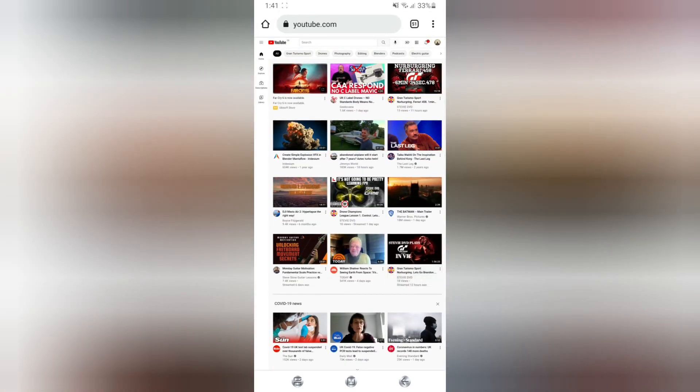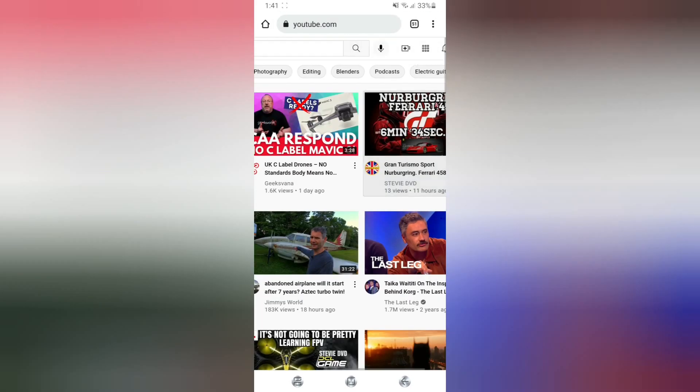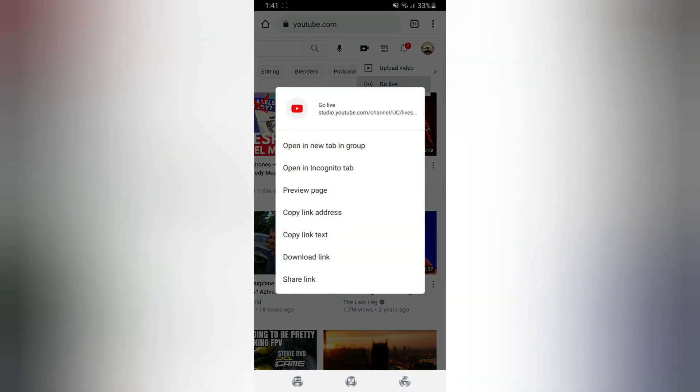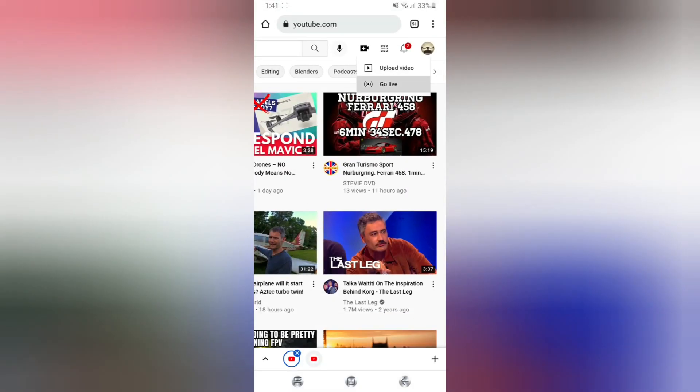Once Chrome is installed, switch to desktop site view using the three dots at the top, then search for YouTube and sign in. Open the live stream menu by selecting the little camera icon at the top. The next bit is important: hold your finger down on the 'Go Live' option — this brings up a menu, and you need to select 'Open in new tab in group,' which is the top selection. This gives you a new icon at the bottom, and switching to it takes you into the studio view.